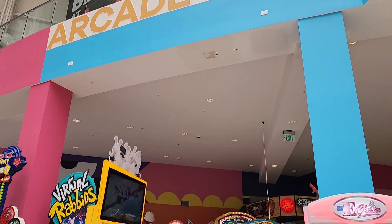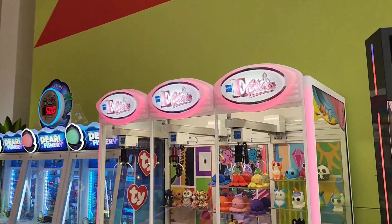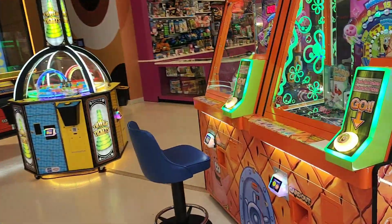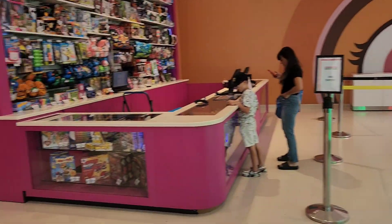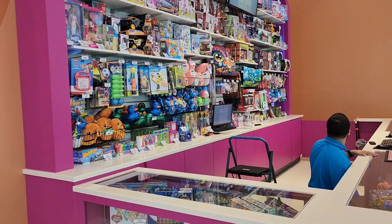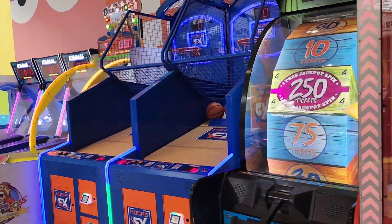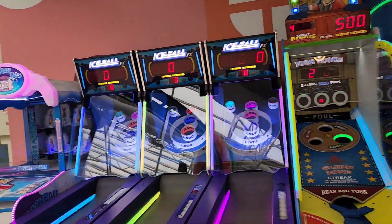Over here they have the arcade. It's pretty much the same concept as Chuck E. Cheese, where you have to buy a ticket and once you win points you get to have a gift from here. Chuck E. Cheese has the same concept. Almost all the games are pretty much the same, but Chuck E. Cheese definitely has a lot more options.